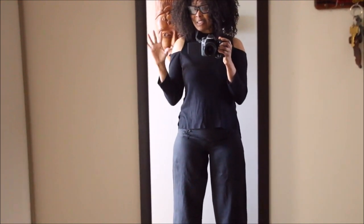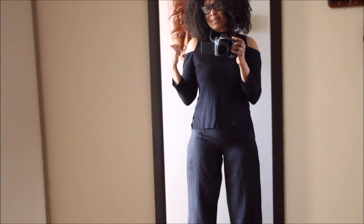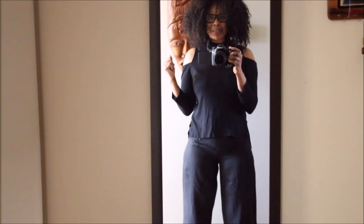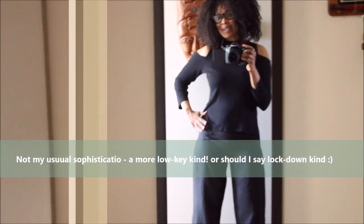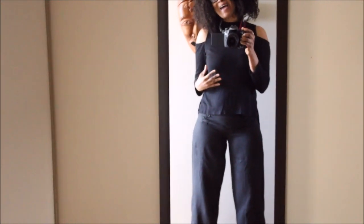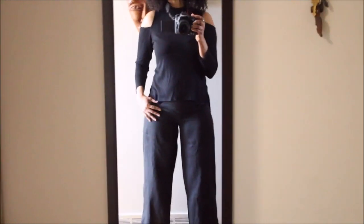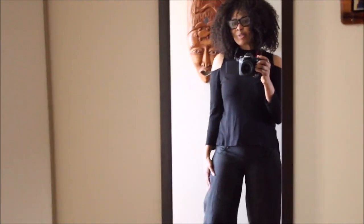It's a little bit chilly today so I'll be layering this piece and really up the sophistication game a little bit, so I can feel not only cozy but elegant and sophisticated as well — because it's all about sustainability as well as elegance and sophistication.